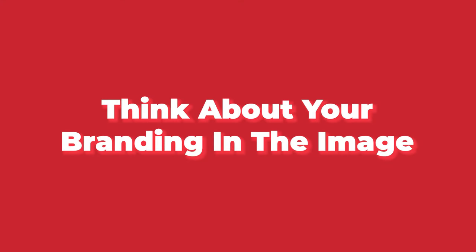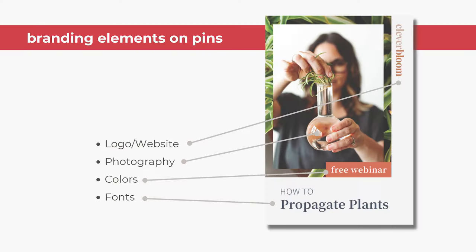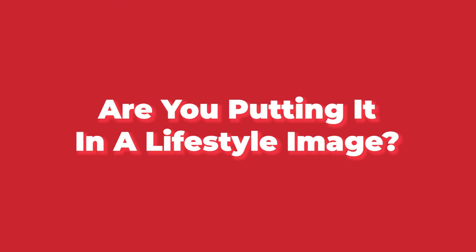If you have never created an image intentionally, here are a few things to think about. One, think about your branding in the image — the colors and the fonts. Does it reflect what people will see when they click on your website? Number two, if you're using text on your image, are you using those keywords from the list you just created? Are you creating a great statement that's going to get them curious and make them want to click? Or if you have a product, are you putting it in a lifestyle image that really gets them curious and intrigued about how your product can fit into their life?